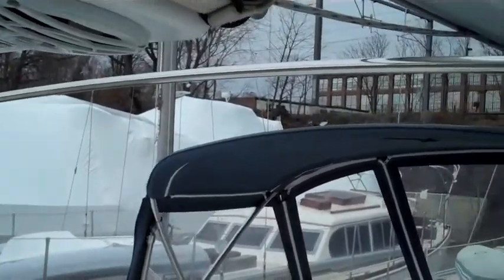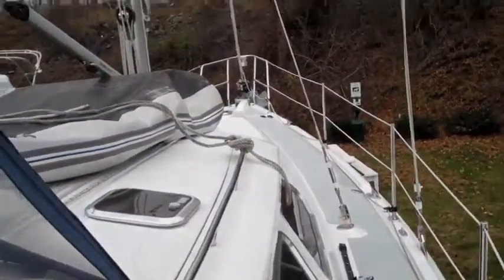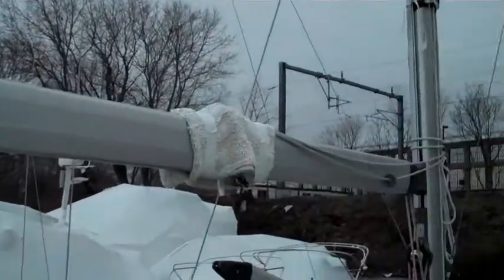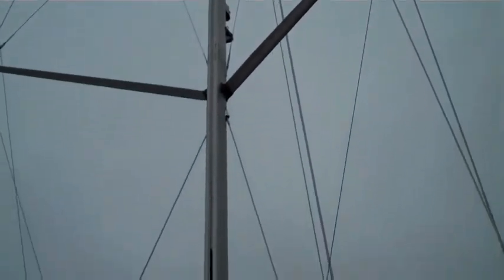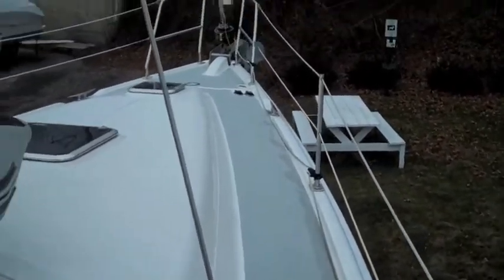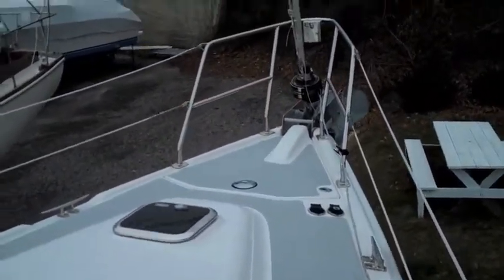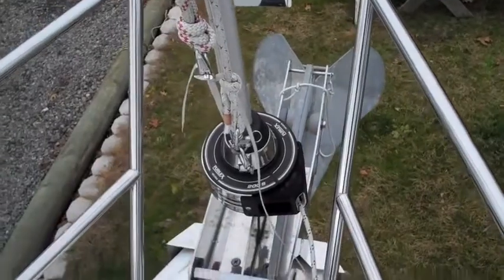Back up on deck and moving forward. The dinghy is deflated for the winter time and sails removed. Radar dome up top. Main sail furls right inside the mast for easy sailing — in good shape. Forward windlass and roller furling.